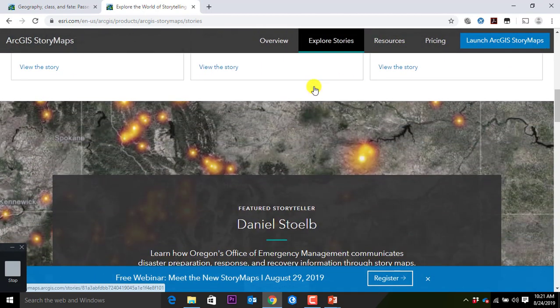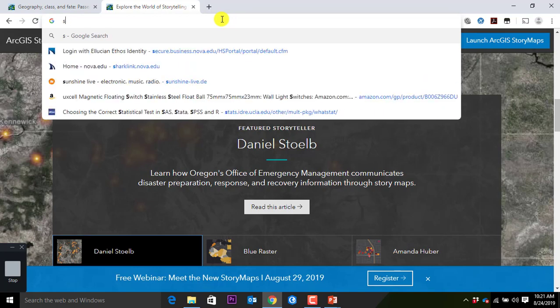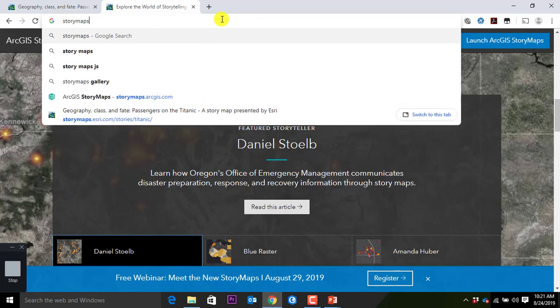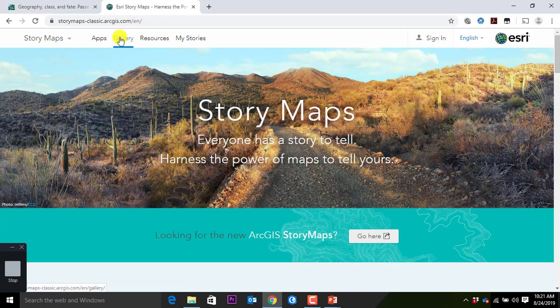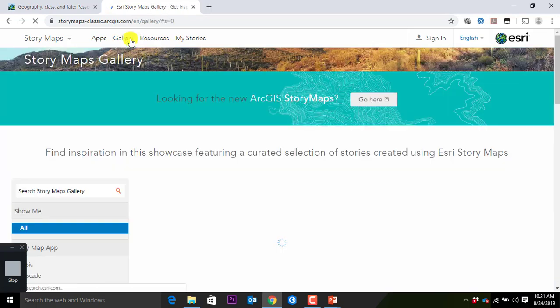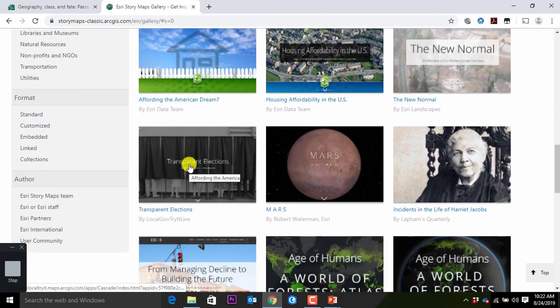One thing I did not check yesterday evening. Let's go — storymaps.esri.com. If we sign in, we are actually in classic StoryMaps here. Looking for the classic Esri StoryMaps, click here. Here we go — gallery. They changed it. If I click on the gallery, storymaps-classics.arcgis.com, click on gallery. You can see all these different topics. I want to use this moment to give you exposure — not everything is done based on business data. Those StoryMaps are putting humans on the map and their stories and their souls.